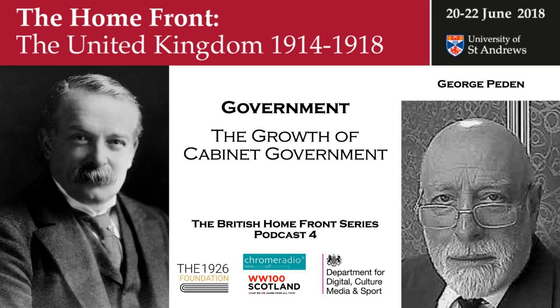Lloyd George felt he needed advice beyond what the civil service could give him. So he recruited outsiders — academics and journalists — who were located in outbuildings in Downing Street, which became known as the garden suburb. The activities of the cabinet during the war grew considerably, and new departments had to be formed for new functions of government.